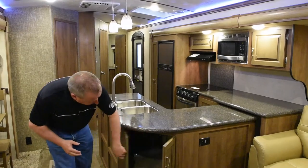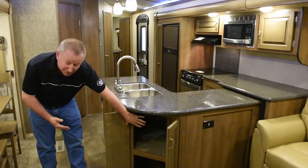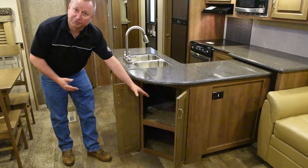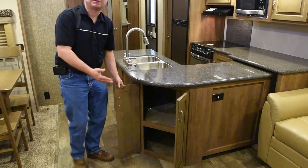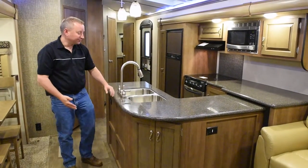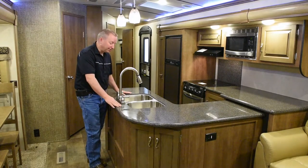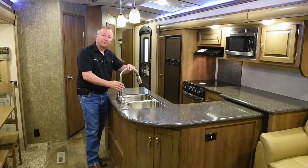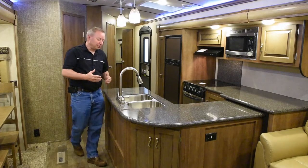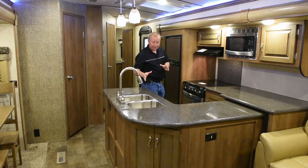We also don't skimp on the storage. Two cabinet doors give you access to this little corner, which would be hard to get from the inside. We even add a shelf in here so you've got more space for pots and pans, big things like that. We do use a stainless steel recessed sink that sits below the countertop, just like you'd see in your home, and a big high-rise faucet with a sprayer so you can clean up pots and pans very easily.